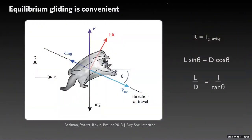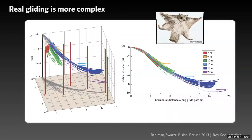Traditionally in the literature, gliding has been thought of in simple terms — it's like simple flight. You have lift produced by the animal and drag slowing it down. When the weight of the animal equals the vector sum of lift and drag, you have an equilibrium, and the animal moves at a constant glide angle with a convenient set of simple equations.